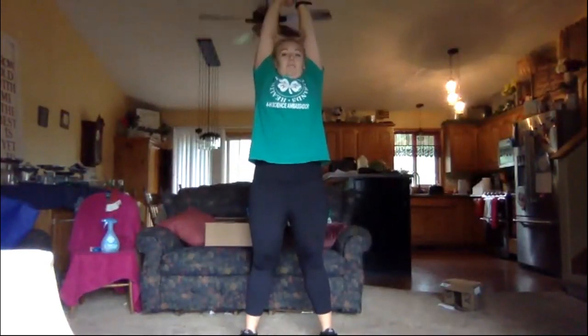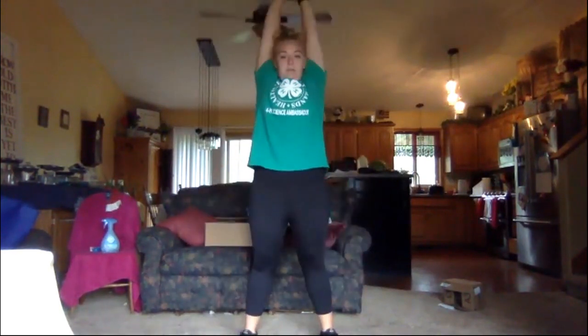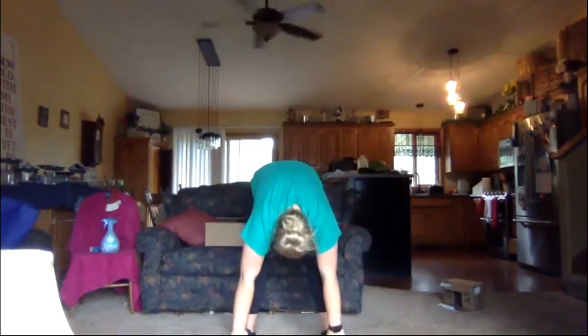Everyone stand back up. Reach to the sky — up and down. We're going to stretch, and go down, and now slowly stand up straight — slowly, slowly — and roll your shoulders back. And roll your shoulders forward. Nice job. Then we're going to pull an arm across like this and let it out. Pull the other arm across like this and let it out, and then just shake it all out.